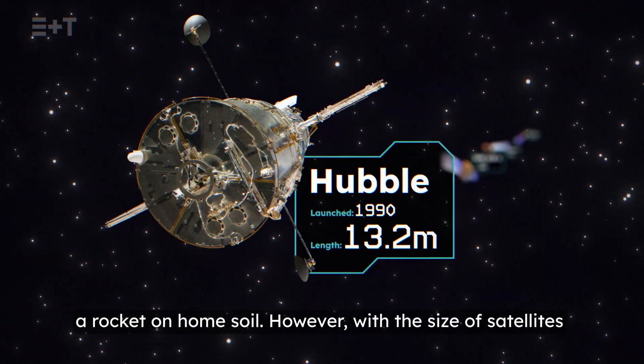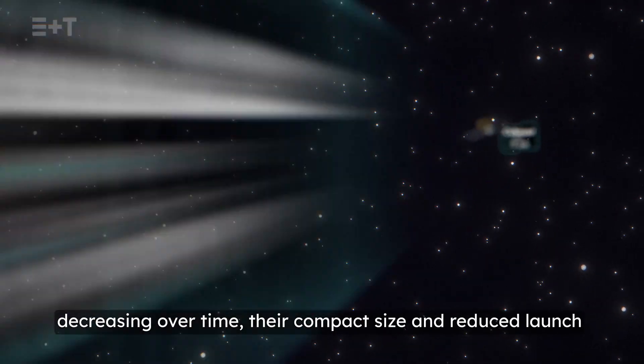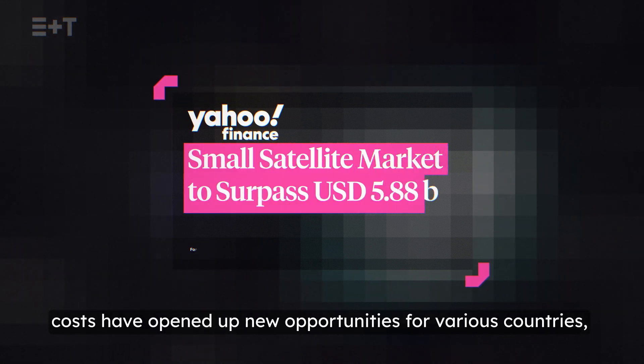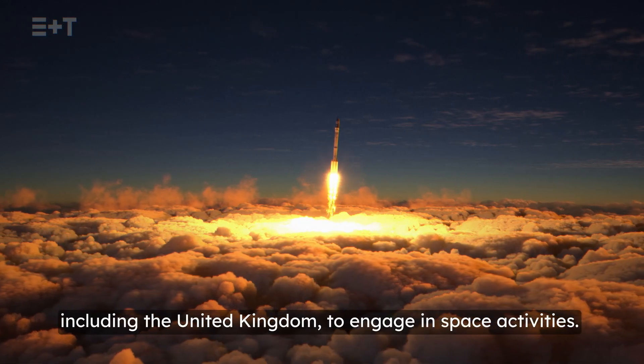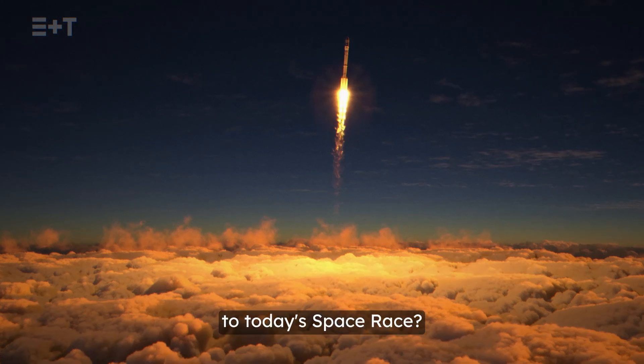However, with the size of satellites decreasing over time, their compact size and reduced launch costs have opened up new opportunities for various countries, including the United Kingdom, to engage in space activities. How is the United Kingdom positioning itself to contribute to today's space race?